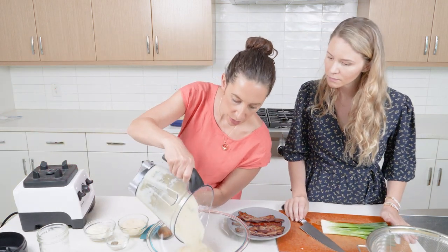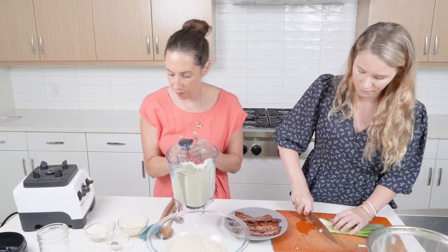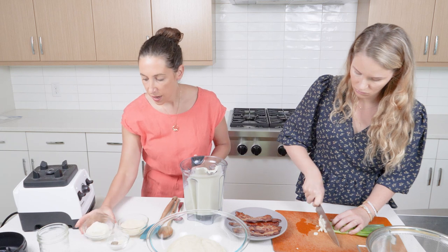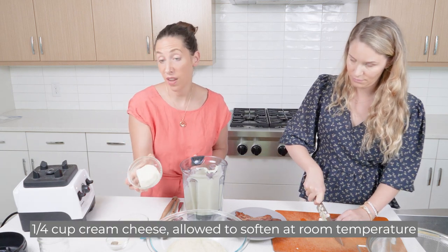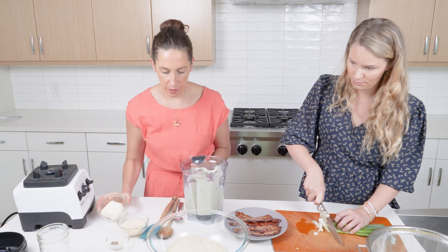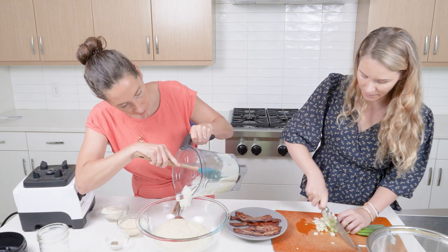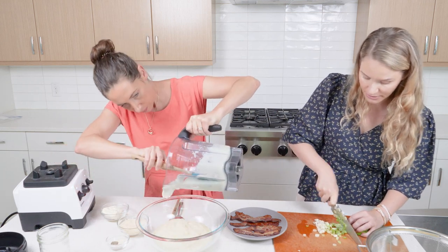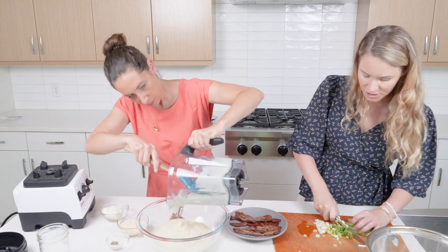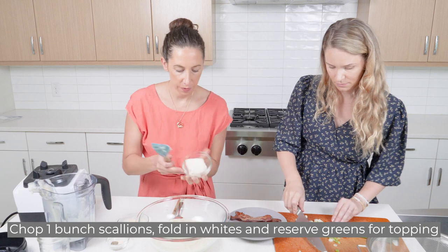We're going to take that pureed cauliflower and put it into a mixing bowl along with a quarter cup of softened cream cheese — organic cream cheese left out for about 30 minutes to soften for easier incorporation. Over here, I'm chopping up the white part of a bunch of scallions to fold into the mix, reserving the greens to put on top as a garnish.